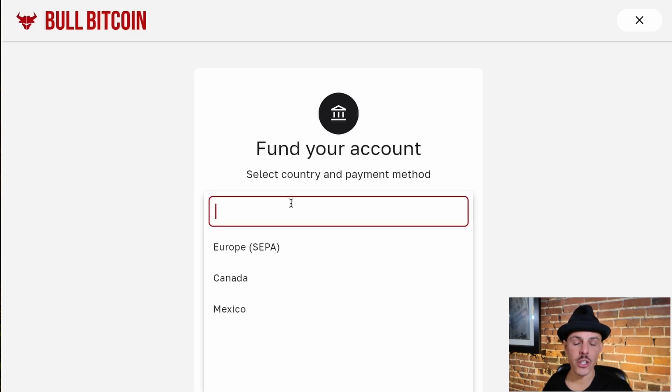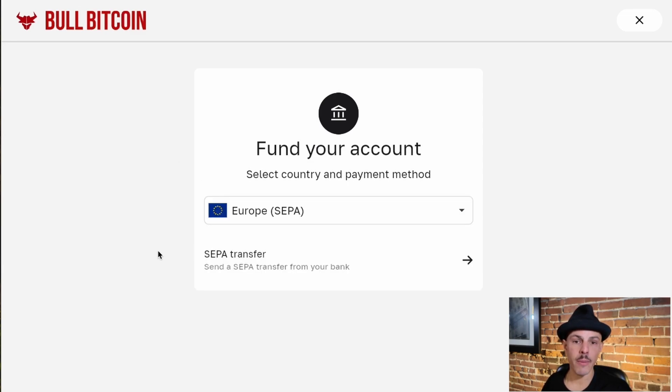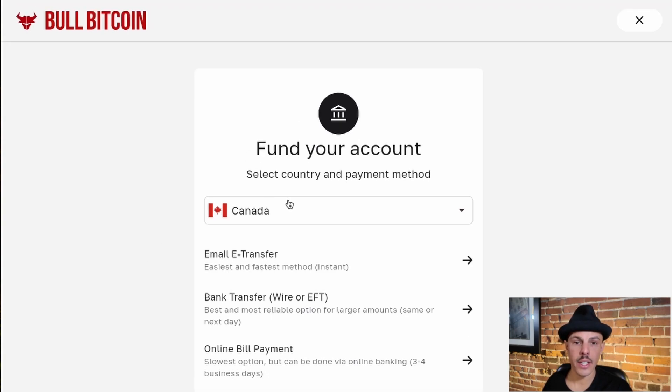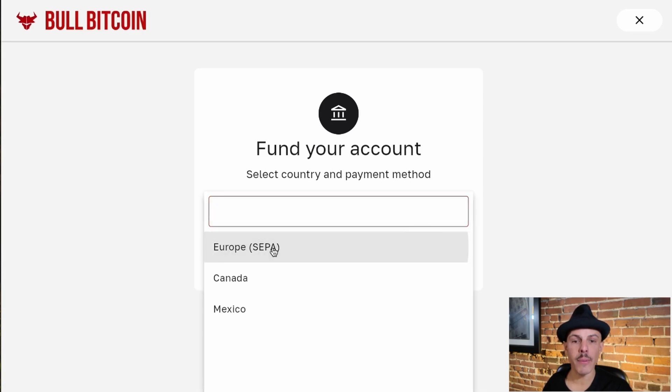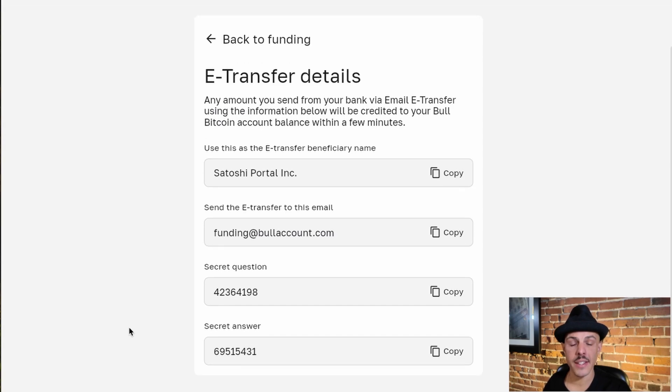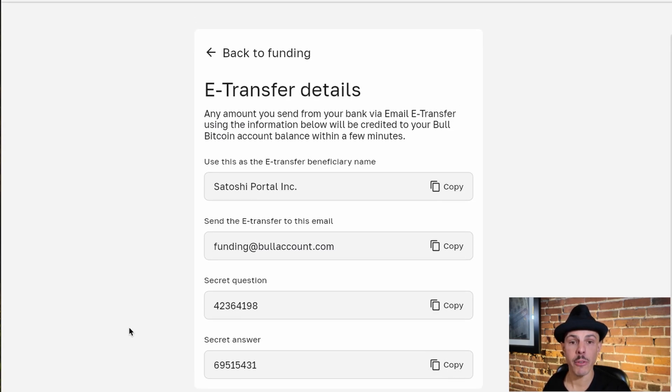Funding methods have also changed on this new platform. As we're available in Mexico, Canada and Europe, all different countries come with their different funding options. In Canada it's the same as before, which includes email e-transfer, bank transfers and bill payments. In Europe, you're able to fund using the SEPA instant transfer option. In Mexico, it's using the SPAY transfer option. Make sure you check all of the funding details before sending us any funds, as they may have changed since the last time you used our platform.